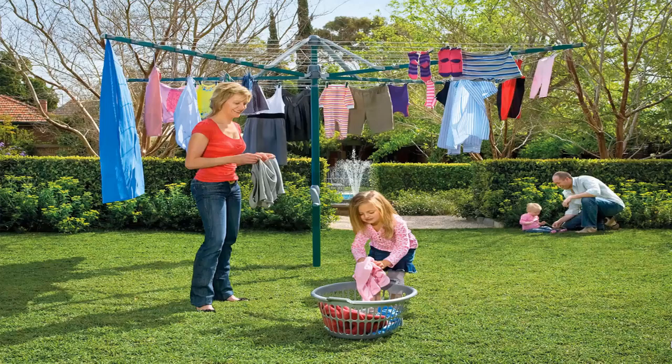Fold up or folding rotary clotheslines are the most popular style of rotary clotheslines today in Australia. These units can be folded away if not required, as they do have a plastic ground socket that goes into the ground. This allows the clotheslines to be removed after installation so you can put them away if you were having a party or game of cricket or soccer.